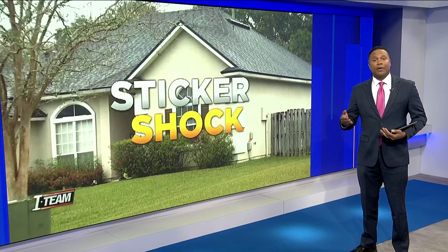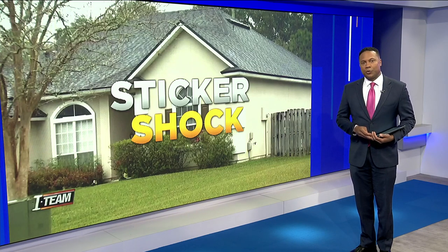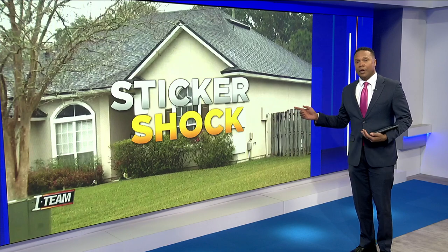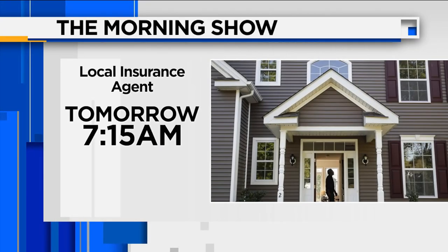Another variable adding to the market's instability is Senate Bill 76, which would basically allow insurance companies to pay you the actual cash value of your old roof rather than the full replacement cost. Coming up tomorrow morning at 7 and 7:15 a.m., News for Jax anchor Jennifer Waugh will speak with local insurance agent Sean Way about the potential impact of this new legislation and more on what you can do as a homeowner.